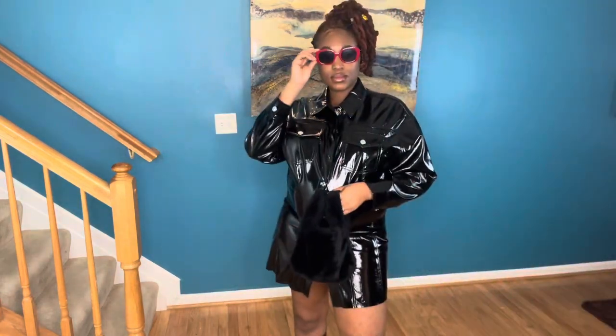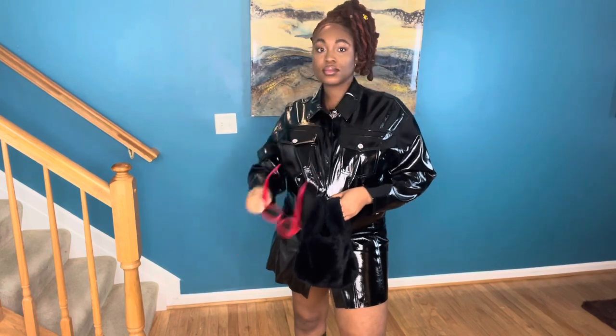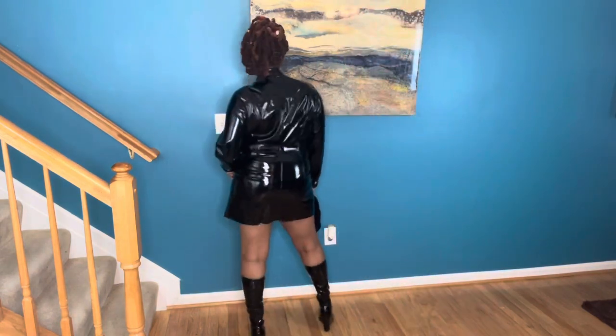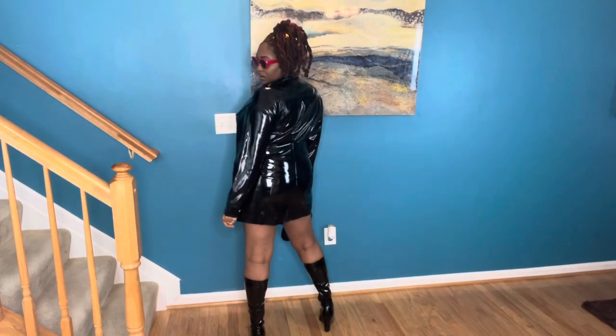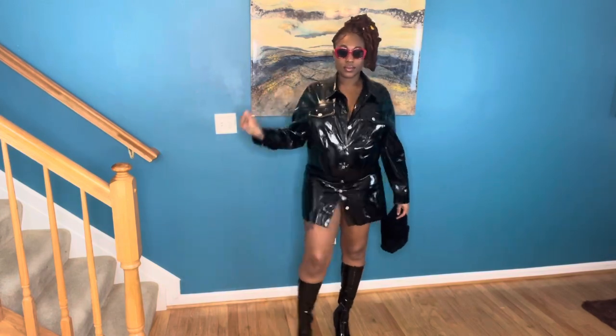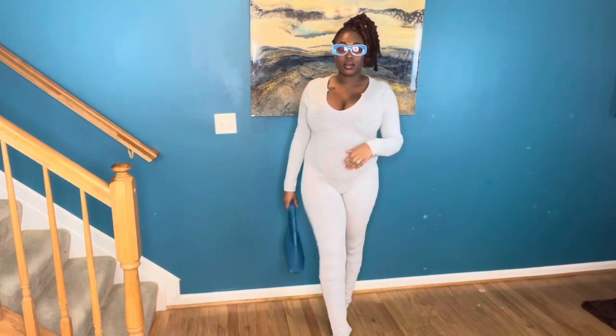First up we have this dress that I paired with some red sunglasses just to give a pop of color, and a fur bag, along with these boots that I picked up from Amazon — they're in my previous haul.